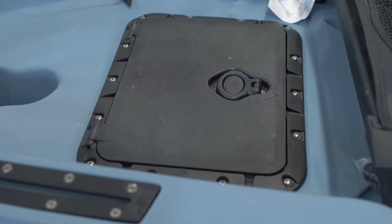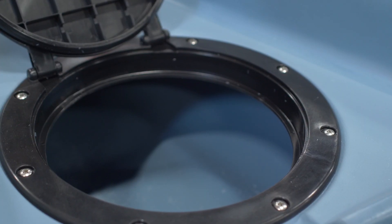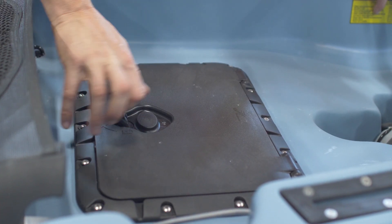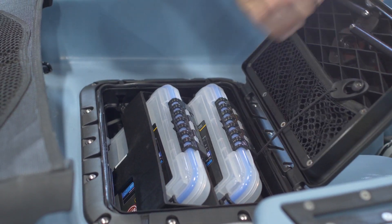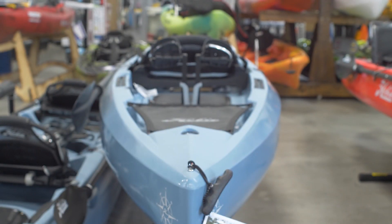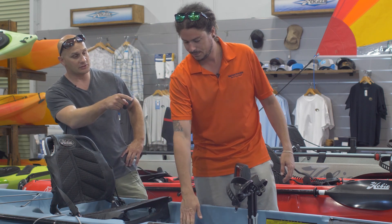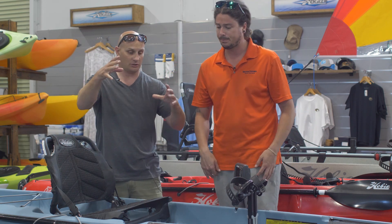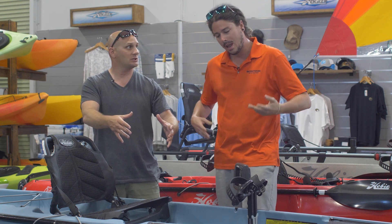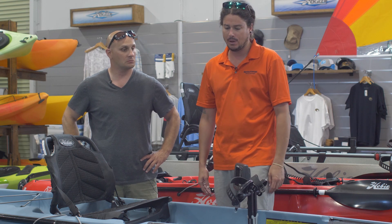Does it come with this rectangular hatch, or is that an upgrade? That's an upgrade — these boats all come with a circular hatch. What a lot of people do is they have a larger pro-angler square hatch, put that in there, and then take the round hatch and put it up under the bow, so that gives you a little bit more storage for longer trips and things like that. Waste not, want not — there's a spot for it and it works well.